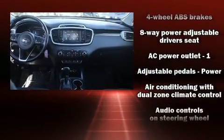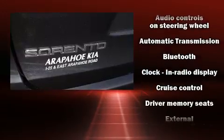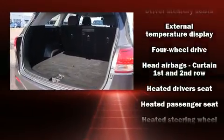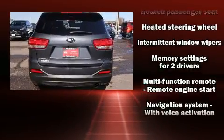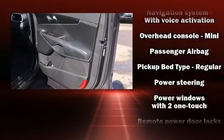Kia ensures the safety and security of its passengers with equipment such as dual front impact airbags with occupant sensing, traction control, brake assist, a panic alarm, and four-wheel disc brakes with ABS. Sophisticated all-wheel drive technology maintains a firm grip on the road.